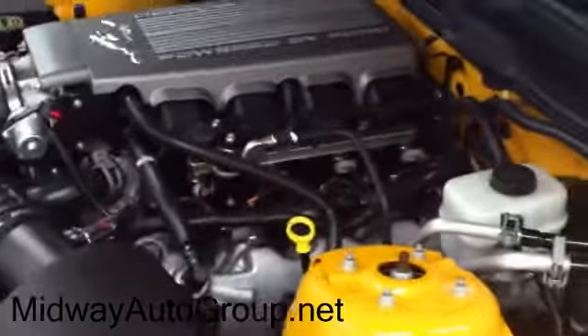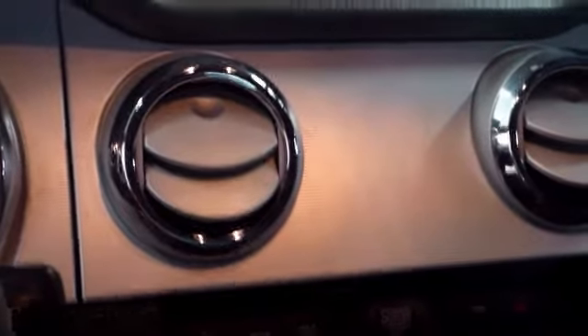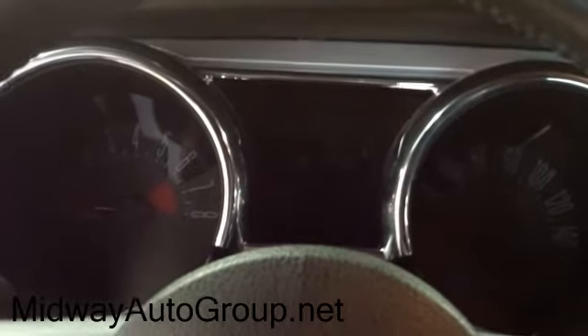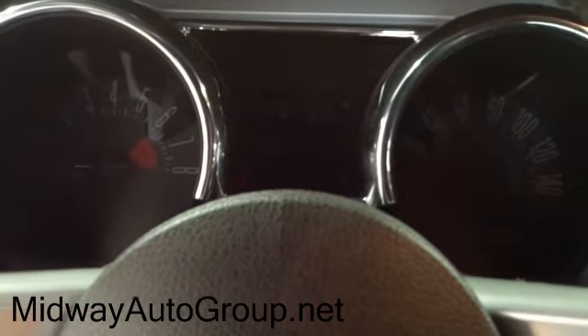Go ahead and start this up so you can hear what it sounds like. Pretty nice sounding engine, and this has the speed to go along with it. Again, the 2007 Mustang GT Premium in grabber orange — give it consideration, it's priced right.